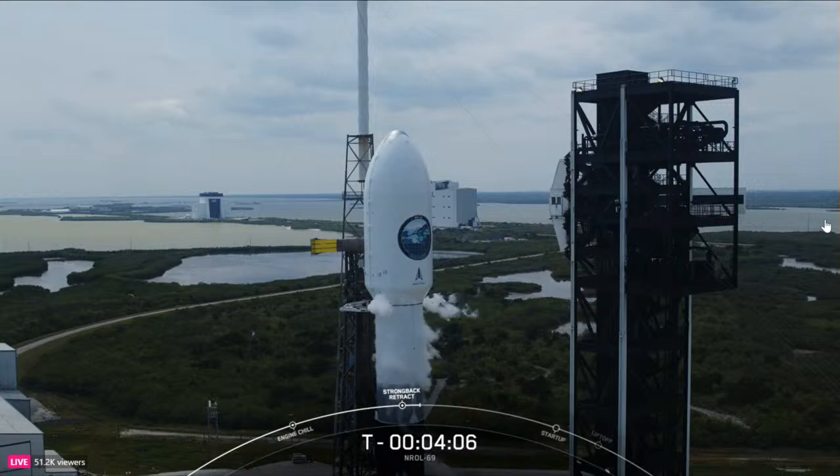Falcon 9 switches to internal power and clears the pad. We have a great view of the clamp arms opened up, and the strongback will slowly begin to recline away from the vehicle.